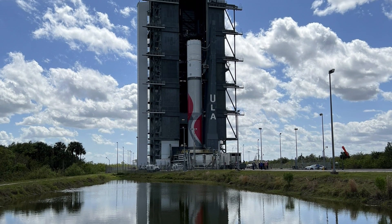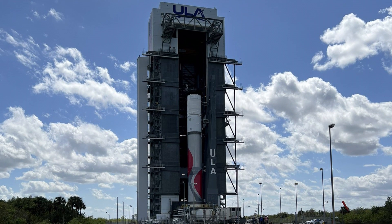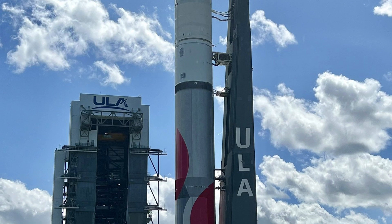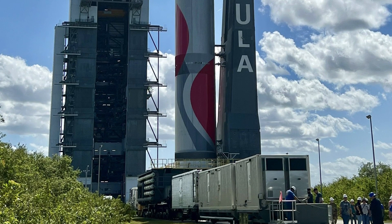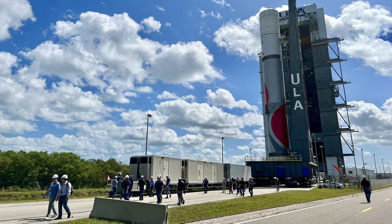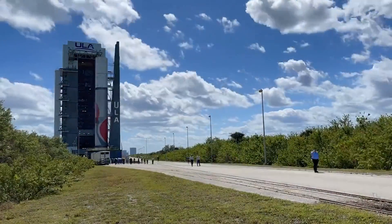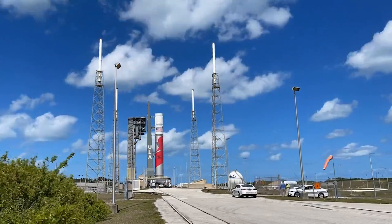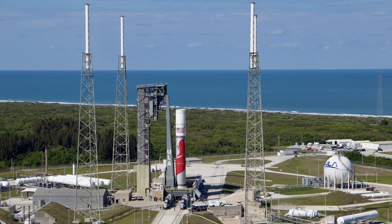The mobile Vulcan launch platform looks similar to the one used for the Atlas V rocket at first glance. However, its design allows for the placement of the larger diameter Vulcan rocket, which will also be powered by liquefied methane. After traveling on the tracks that connect the assembly tower to the launch pad, the platform arrived at its destination. Within a few hours, the first tanking test began to verify the filling of the first stage tanks with liquid oxygen and methane.